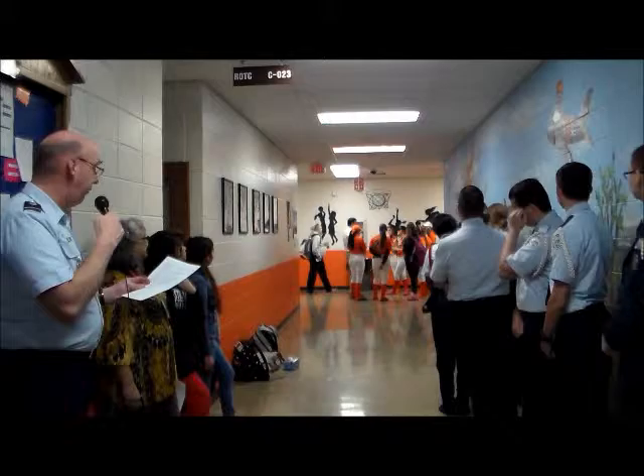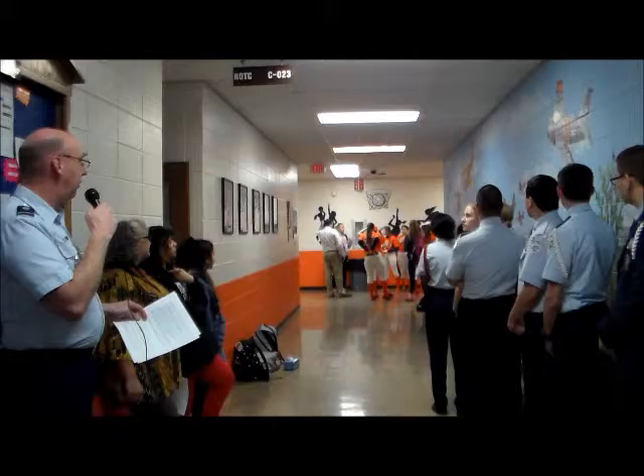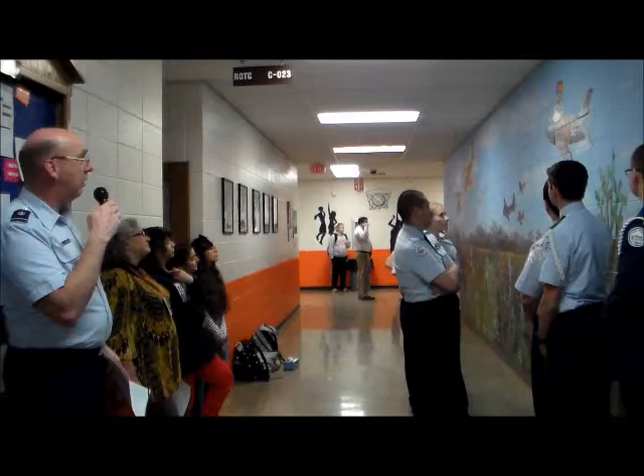Next to her is Major Richard Bond's P-38 Lightning from World War Two, with a picture of his wife Marjorie on the nose. Major Bond was ace of aces in World War Two with 40 confirmed Japanese airplanes shot down. Next to him you have the red-tailed P-51s of the Tuskegee Airmen escorting a B-17 during World War Two.